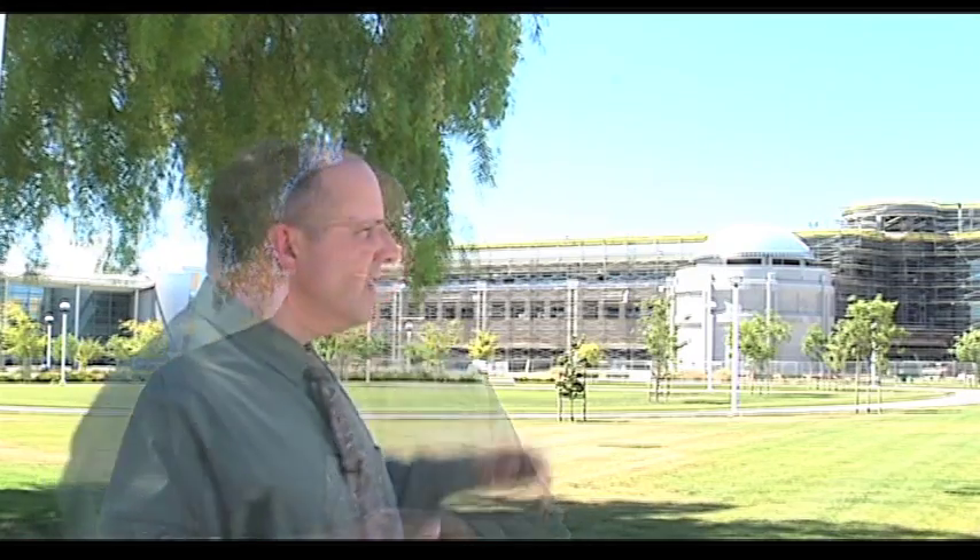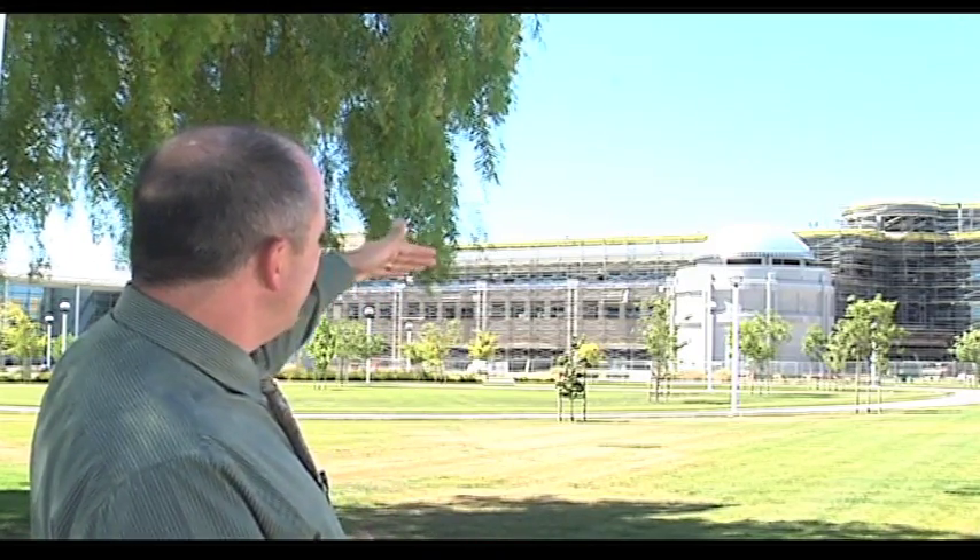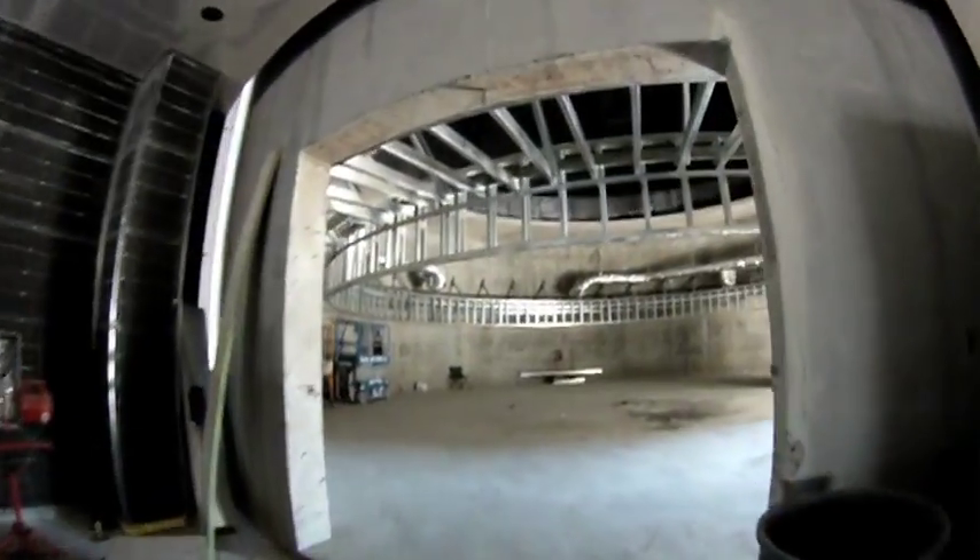I wanted to take a couple of minutes to introduce you to some features of the building. Starting here in the facility, maybe the front part that jumps out at you is the planetarium, and this facility has been decades in the making.